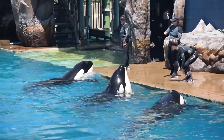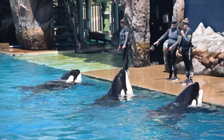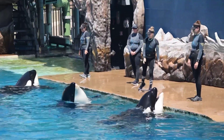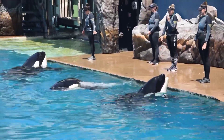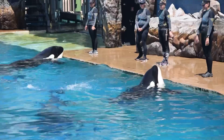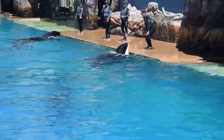The tail propels them at speeds of almost 30 miles per hour — that's as fast as some of our speedboats. But they are also swift enough and powerful enough to propel their nearly 10,000 pound bodies all the way up and out of the water.